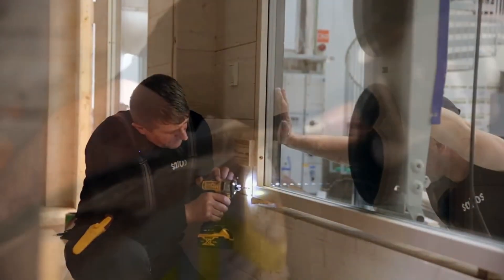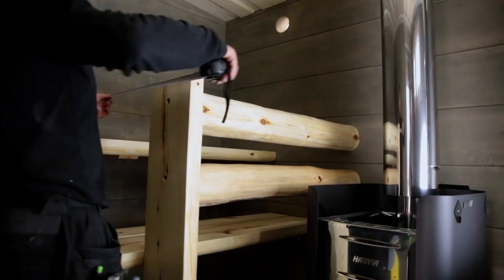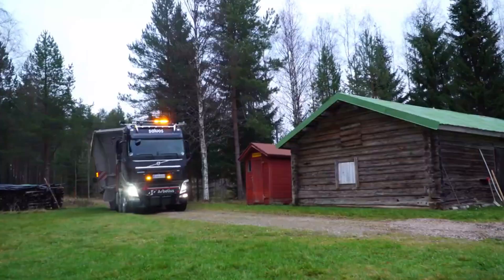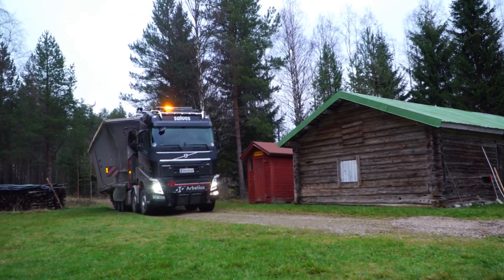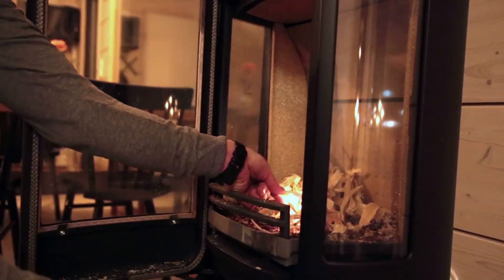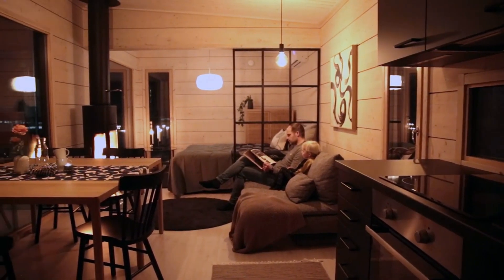Everything's handled — from building permits to laying the foundation, installing electricity, and even glazing. You won't lift a finger. Built with high-quality finished spruce, these homes blend cutting-edge tech with classic craftsmanship. It's modern living with timeless charm. And if you want to level up your comfort, there's even an optional built-in sauna, perfect for same-day steam sessions after move-in.